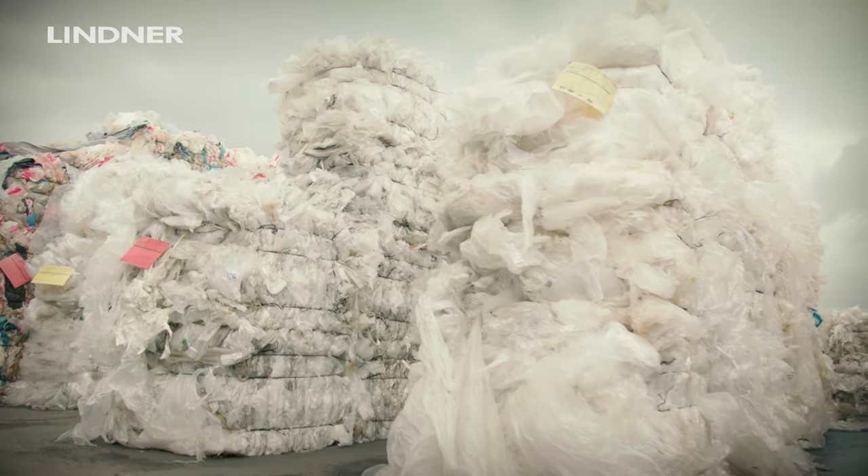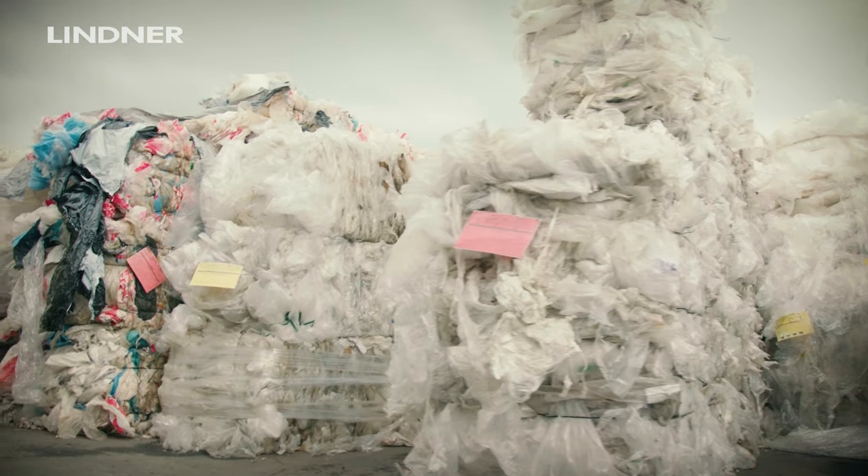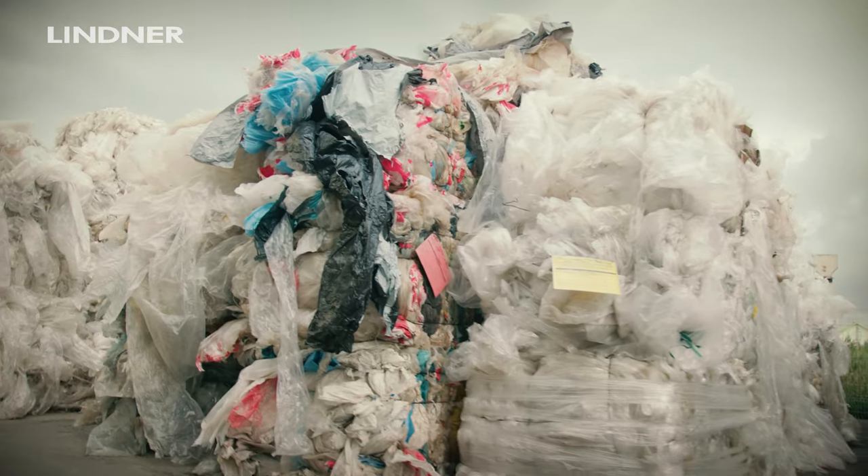The company Somlita was founded in 1995. We started to produce polyethylene films from virgin material, and now we produce per month about 1,200 different polyethylene products.